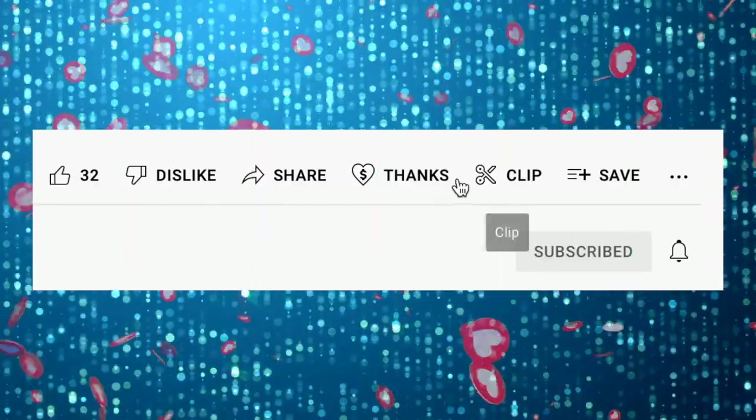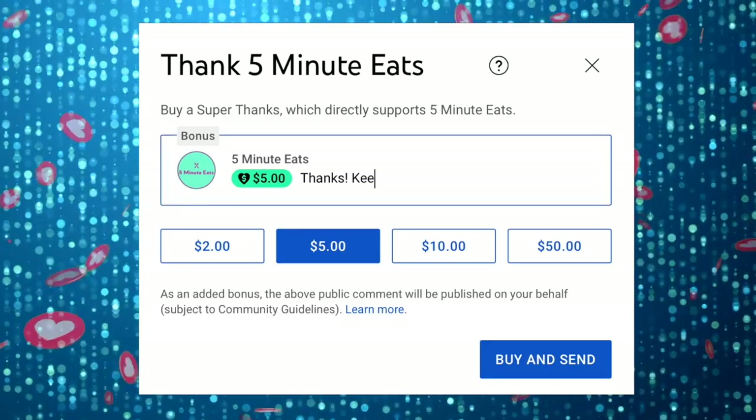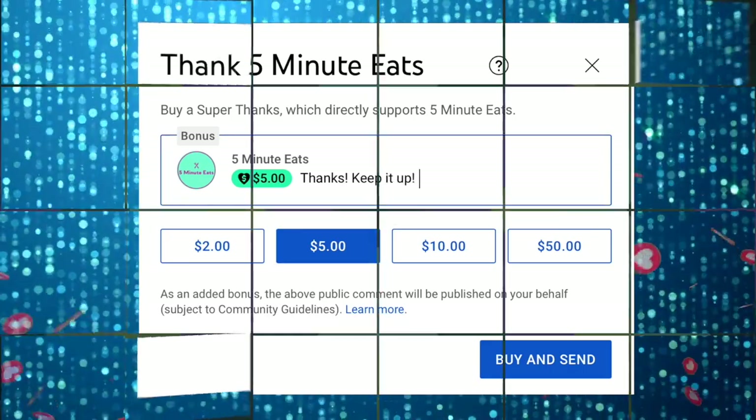If you like what we're doing here, please consider sending a super thanks — it helps us continue to provide more amazing content. For me, this one is going to be a thumbs up. I like this one. You always like the weird stuff. Well, you know what, I just have to embrace that. In food.